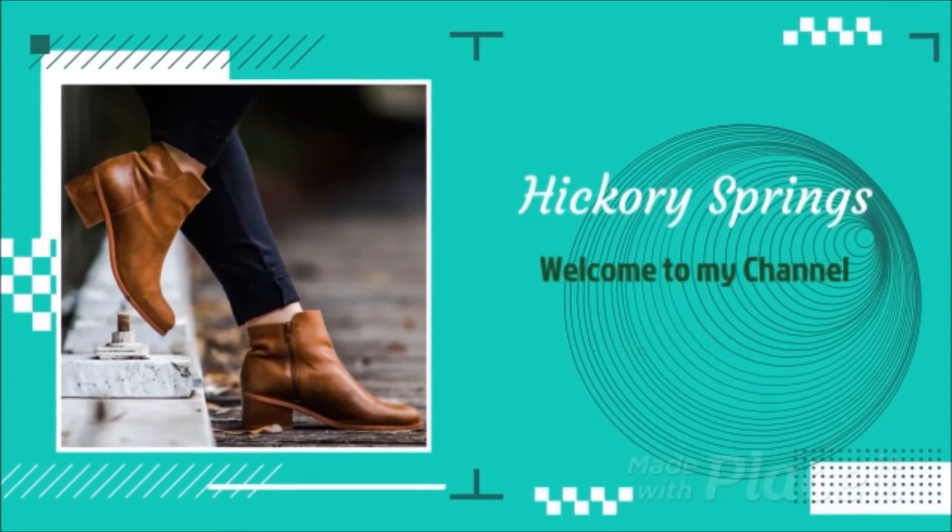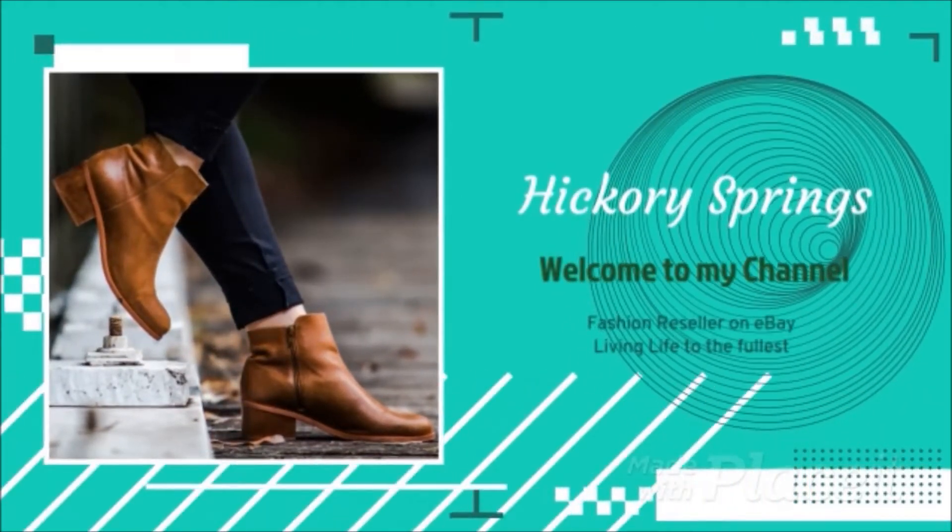Hello, I am back with another ThredUP unboxing video — it's the men's mixed clothing box. Stay tuned! Welcome, I am Valerie with Hickory Springs. I have another ThredUP rescue box; it's the men's mixed clothing box. I am a full-time reseller on eBay and I have been doing a lot of online sourcing for the last few months. Let's see what's in this week's box — is it gonna flip or is it gonna flop?